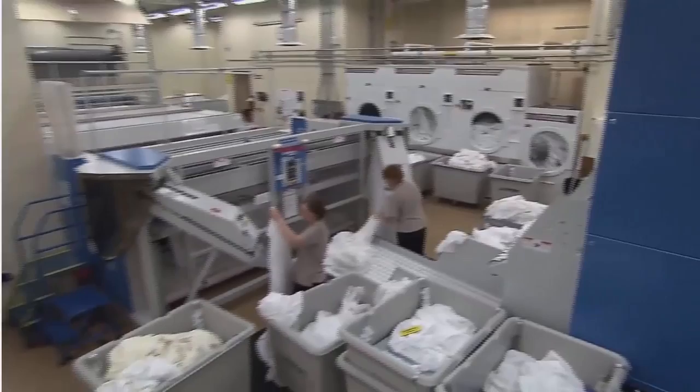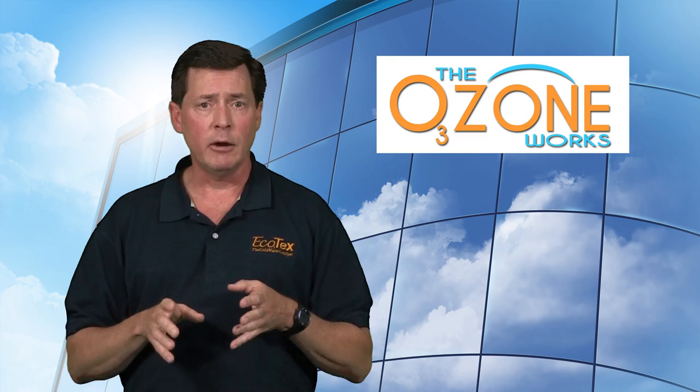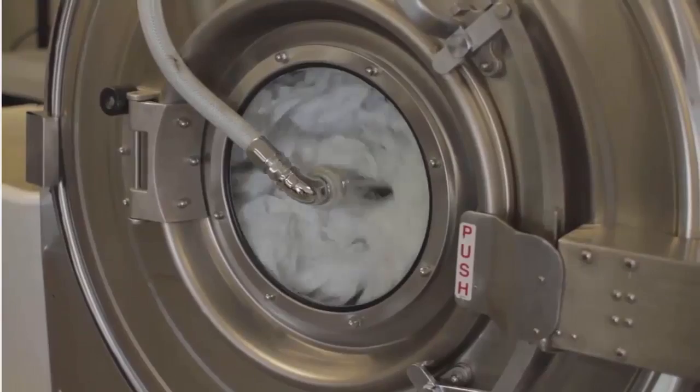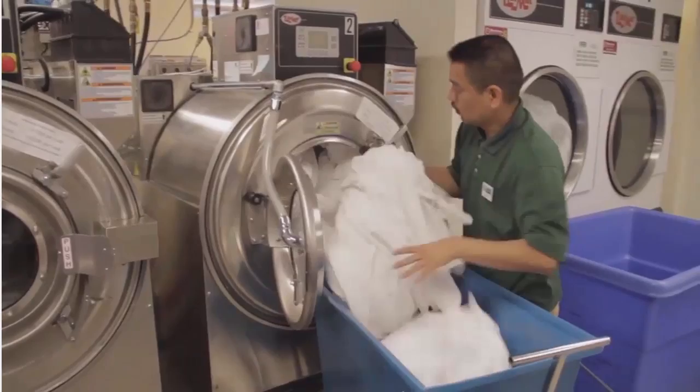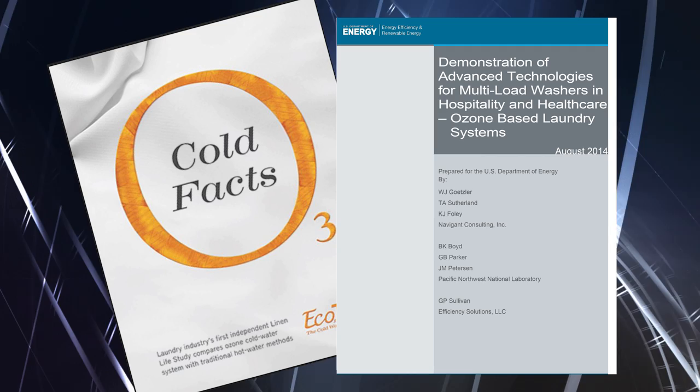We've had a couple of studies done that support our results. With respect to linen life and quality, we had a study done by the Textiles Program at North Carolina State University, which affirmed that your laundry is going to last longer and your linens are going to look whiter for longer. The U.S. Department of Energy was able to affirm the benefits of Ecotex with respect to energy savings — the electricity savings from shortened cycle times, and the enormous savings associated with not having to heat all that water and the gas savings. This isn't just something we came up with — independent programs have determined that Ecotex works.